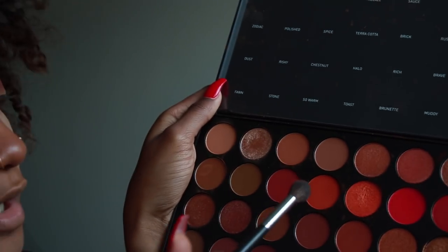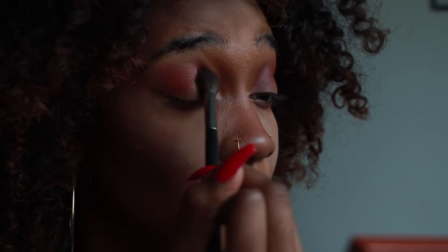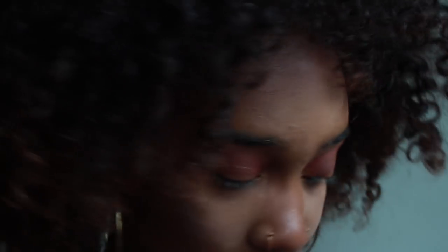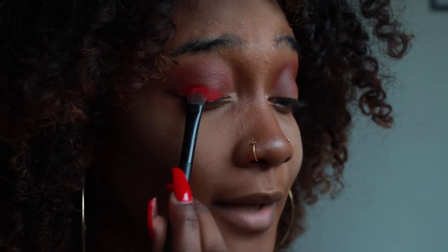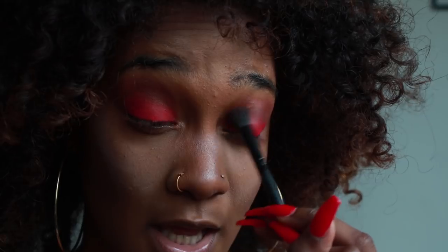To lighten this up just a little bit, I'm going to take Blaze, which is this orangey color, into my crease too, just to orange it up a little bit. And then for the finale, I'm going to take this awesome color, Fire, right here, and put that on top of my eyelids and pack that color on. I'm going to take this blending brush and just blend those edges out and diffuse it a little bit so it doesn't look too harsh.